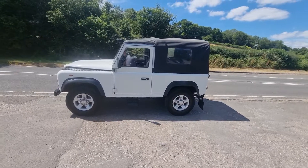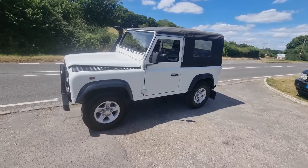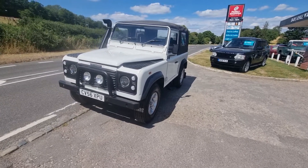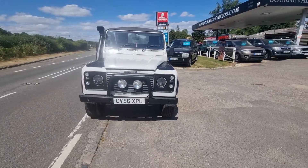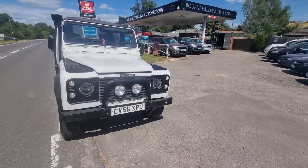Welcome to BourneValleyAutos.com. On this glorious sunny day, we've got this little Land Rover 90 convertible up for sale. Only done 84,000 miles. One of the very last of the TD5s. It's all HPI clear, so no finance outstanding on it. Never been involved in a crash or a crunch. No skullduggery connected with this car.